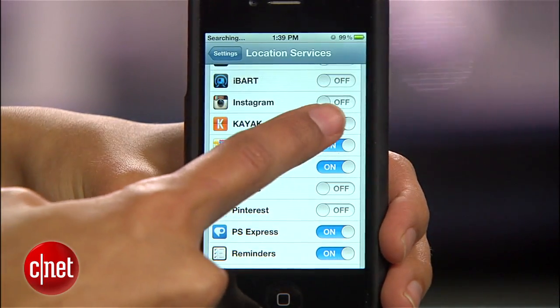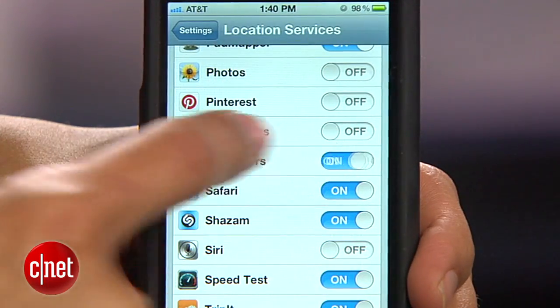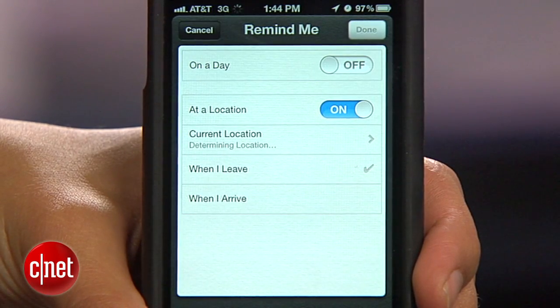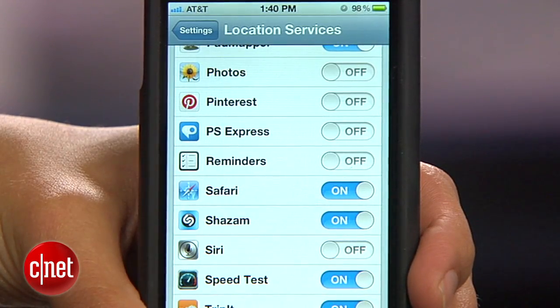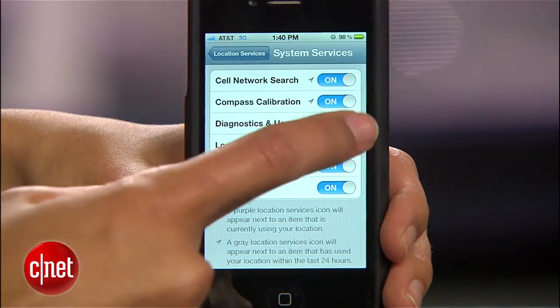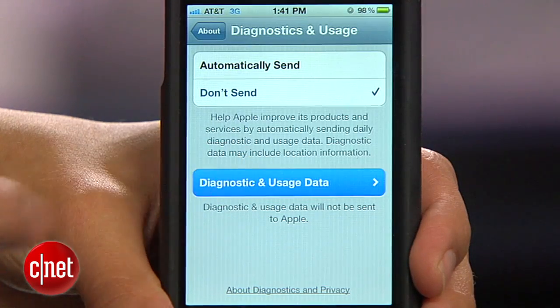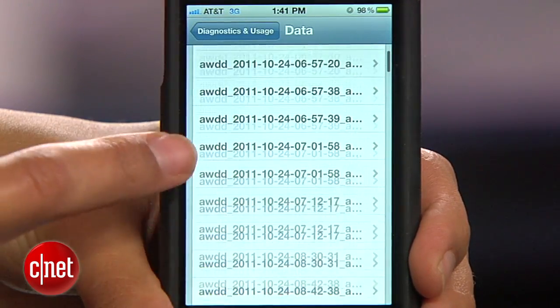Go to Location Services and turn off any you don't need — these services drain a ton of battery by forcing your phone to constantly find your location. The biggest offender is probably Reminders, because a location-based reminder makes your iPhone always monitor your location. You can either disable it here or hold off on using location-based reminders until the battery issue is fixed. Head down to System Services and disable location-based iAds and Setting Time Zone, which you can turn back on when you travel.